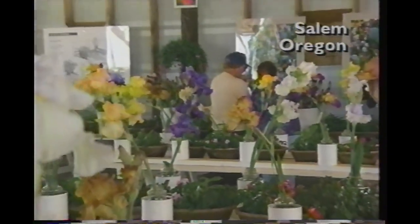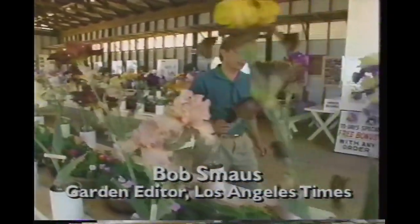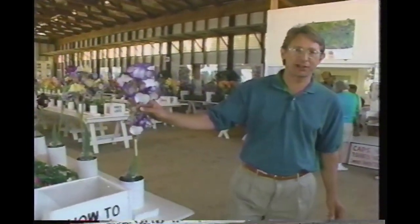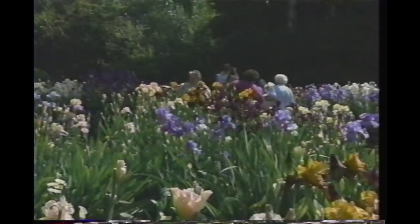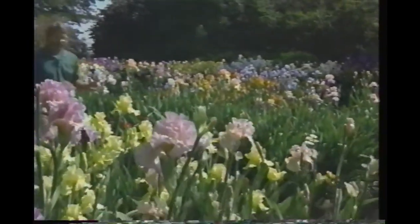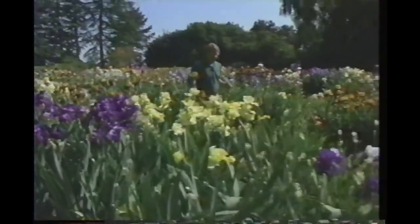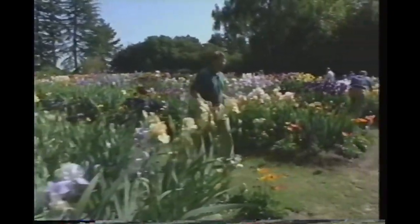Thinking of growing tall bearded iris? That's what customers are doing here at Shriner's in central Oregon — looking at hundreds and hundreds of blooms, hoping to find just that right color. And if they find it, chances are it's growing outside in the display gardens. What a beautiful day and a gorgeous garden. This is the display garden, meticulously cared for because thousands of people come through here to see what's the latest and greatest in the iris world — this incredible rainbow of color.